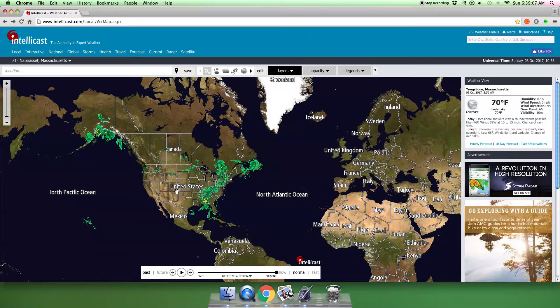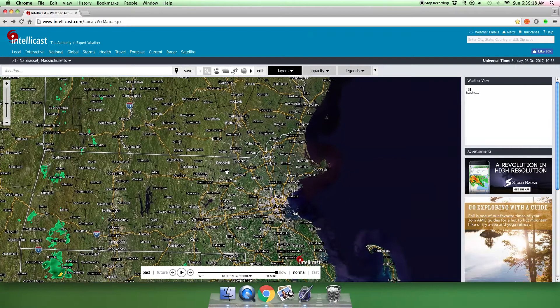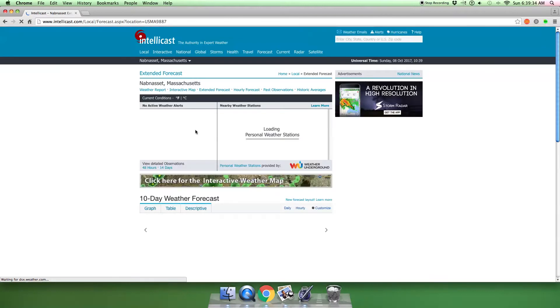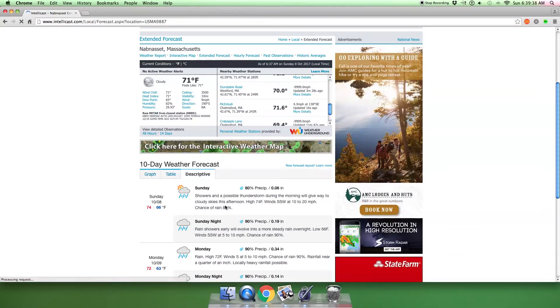If you guys like this video, make sure to smash that like button down below. Let's see if we can get to five likes, that would be awesome. And while you're at it, hit that subscribe button. Let's continue. It says scattered thunderstorms during the morning, cloudy skies this afternoon. High around 75. Chance of rain 60%. But here it just says 80 — chance of rain 80%.